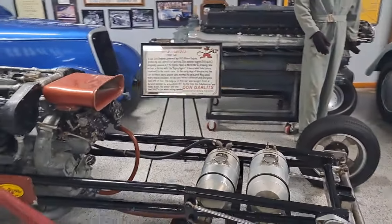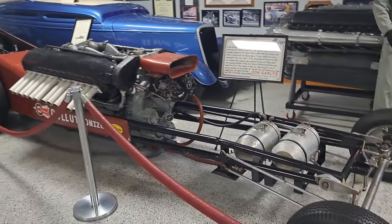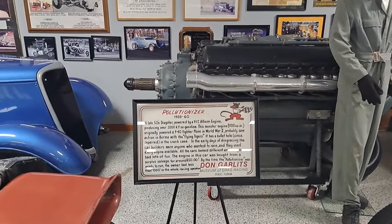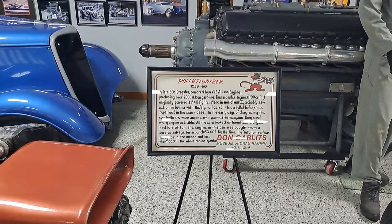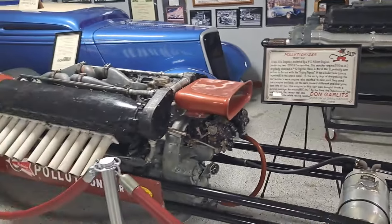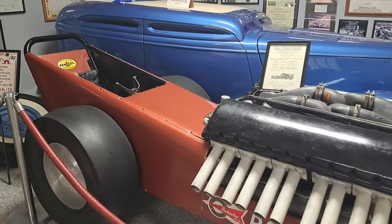Look at these — here's a dragster with what looks like an airplane engine. There's another big engine back there. This is a V12 Allison engine from a P40 fighter plane, it says. How would you like to get behind that? Straight pipes on here, sit right behind it — that would be wild.